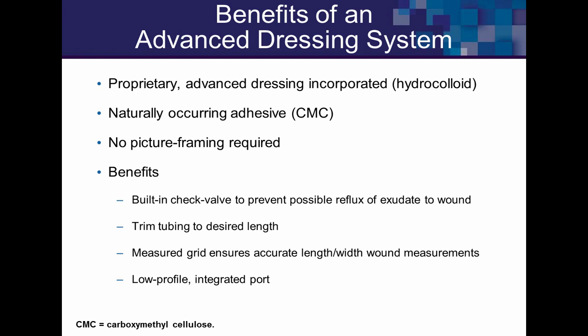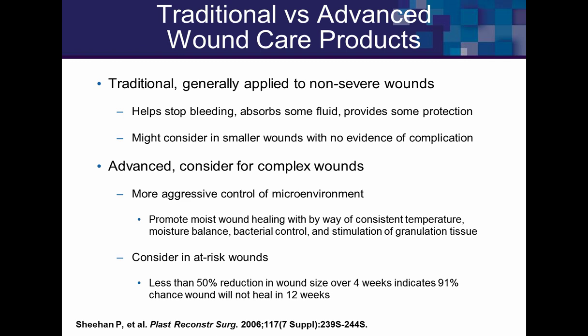Traditional advanced dressings are usually the starting point in a wound clinic. We go to them when wounds are behaving well. For wounds that are misbehaving — those stuck and not reducing by 50% in about a month — we use advanced dressing systems. Advanced dressings provide better, more detailed control of the wound microenvironment.